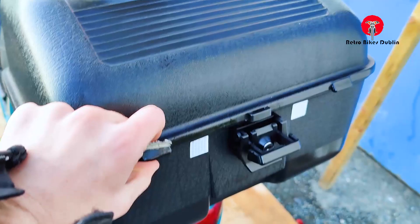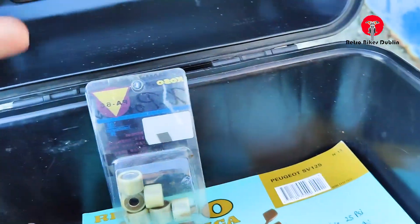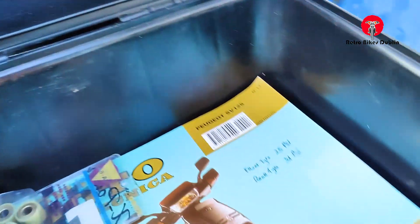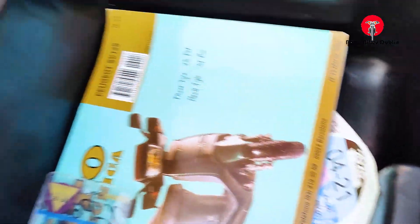Onto the rear back box and there are a few goodies in here. It's just had rollers and belt done — new rollers, a new belt, an oil service, and two-stroke oil as well. The original owner's manual for the Peugeot SV125 is in here, and it has tax until the 4th of 2021 with the tax books present.